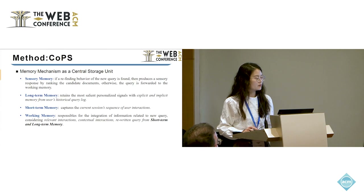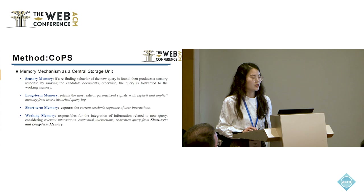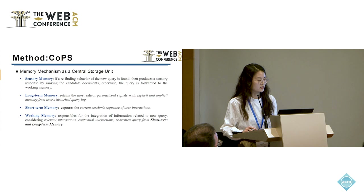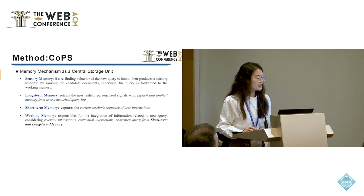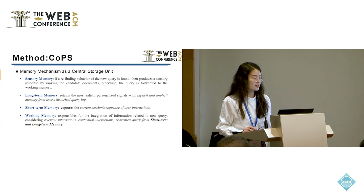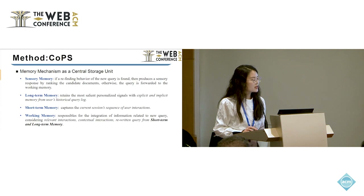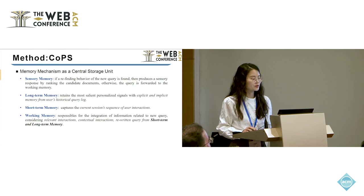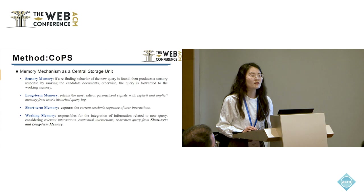The first component is the memory mechanism — the storage unit. It can store personalized interactions and provide efficient feedback. It includes sensory memory, long-term memory, short-term memory, and working memory. The sensory memory evaluates whether a re-finding behavior for the new query is detected. If yes, it produces a response to rank the candidate items. Otherwise, the query is forwarded to the working memory.